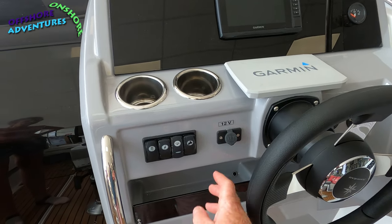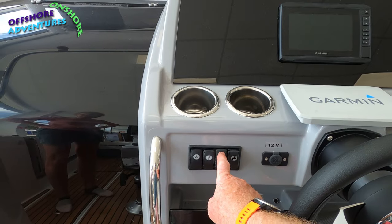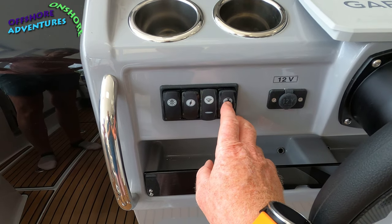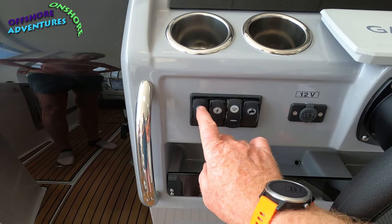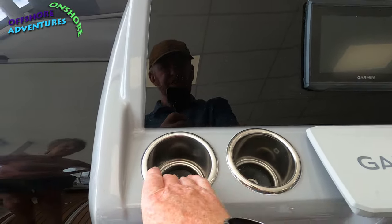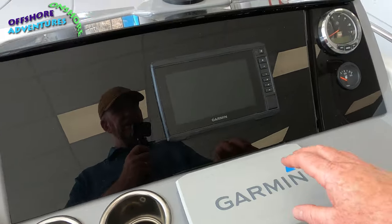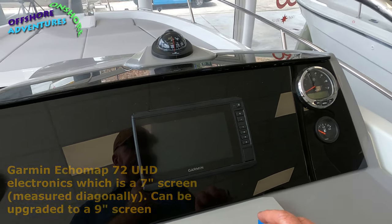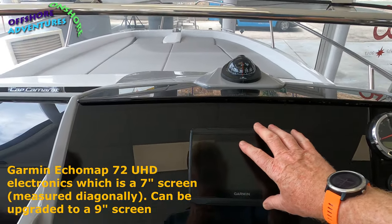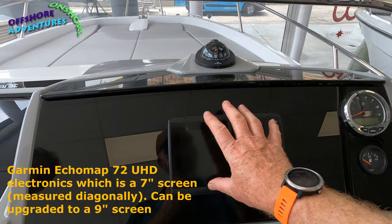The 12-volt socket is really useful for all those sorts of things. The switching system here includes one switch for your bilge fresh water pump, allowing water to reach the shower, and lighting switches. There are nice chrome-lined drinks holders with a soft dish base and a drain plug at the bottom. These are fitted as standard with a Garmin EchoMap 72sv, and there's always an option when buying to change the electronics specification.